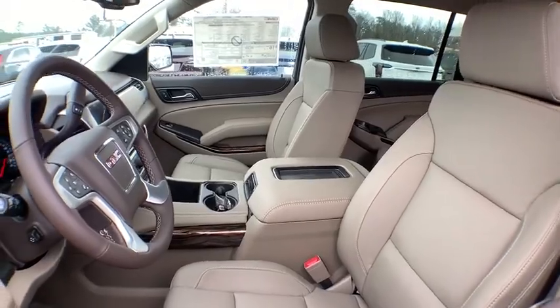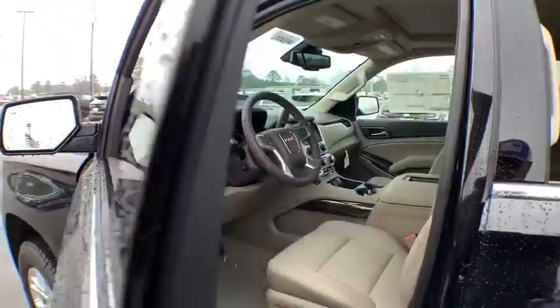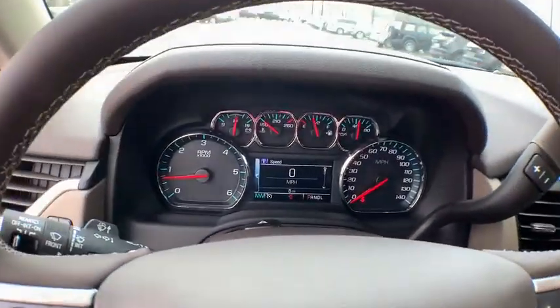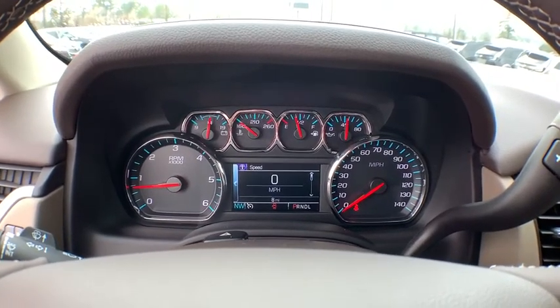Traction control, anti-lock braking system, tow hitch, power passenger seat, power liftgate, lane departure warning, Bose sound system, dual airbags, power steering, floor mats, four-wheel disc brakes, cruise control.